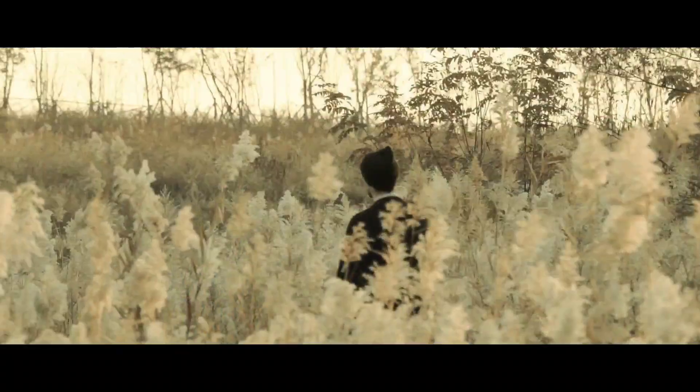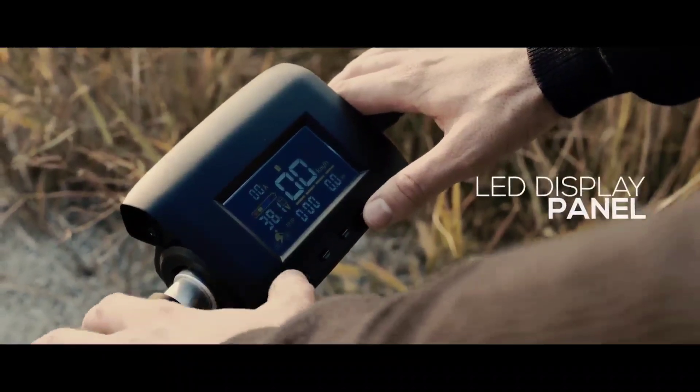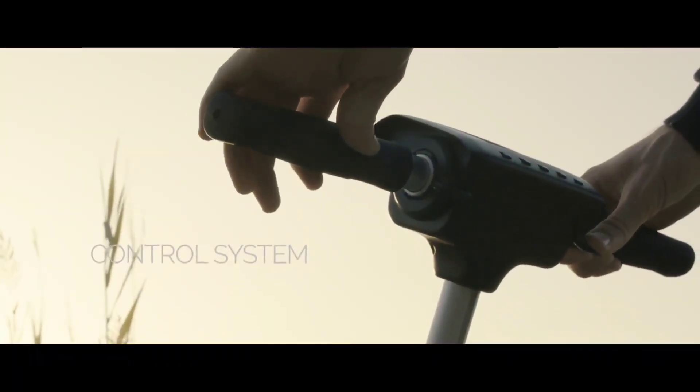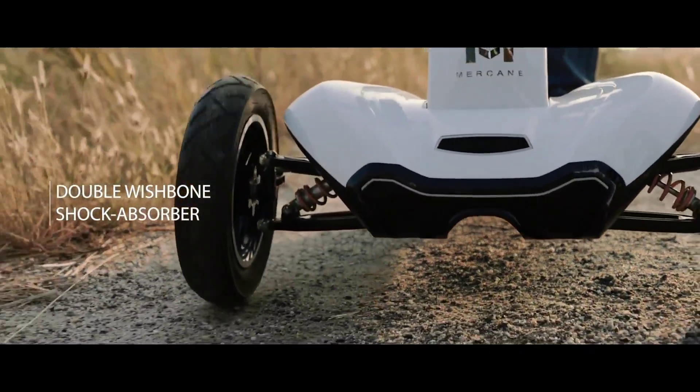Priced competitively at around $227 USD, the Transbord offers exceptional value for its performance and convenience, making it an ideal companion for daily commutes and spontaneous adventures alike.